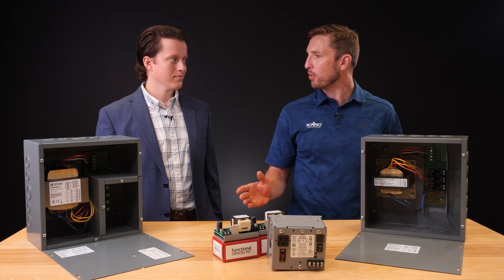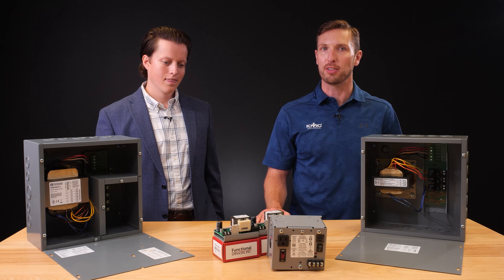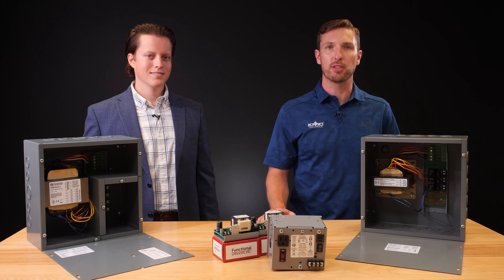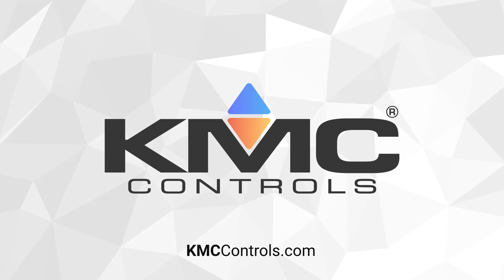Thank you for visiting today and sharing more information about these intuitive products from Functional Devices. No problem — thanks for having me. To learn more about these or any of Functional Devices' products in our offering, watch the other videos in this series. And to learn more about any of the solutions from the Building Geniuses at KMC, be sure to visit us on the web at KMCControls.com.